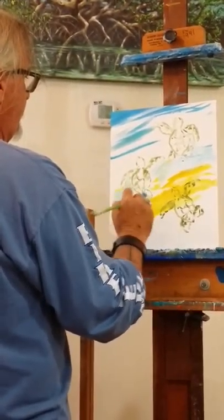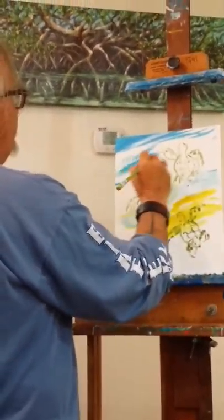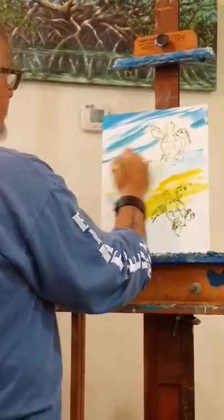Everything to me is color and design — it's more about that than a lot of things. Movement is a big deal for me and getting stuff right.